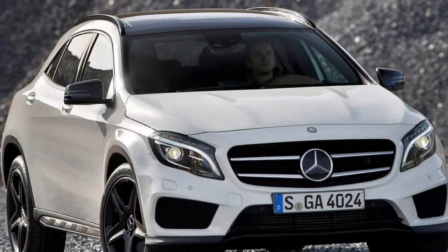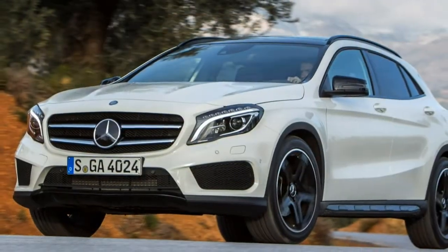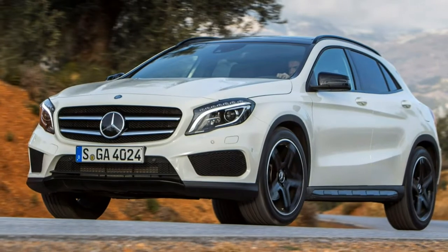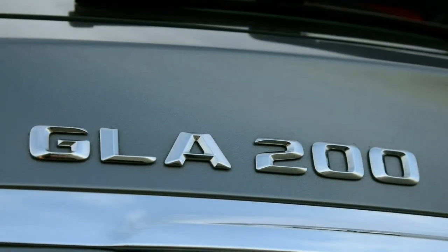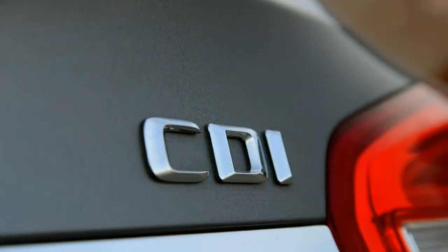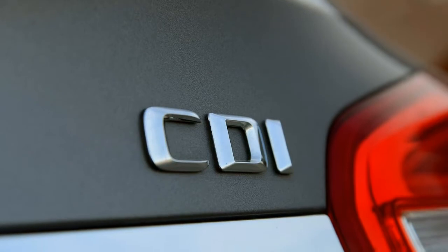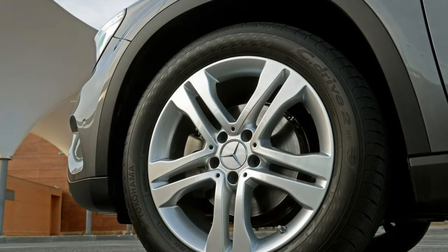The GLA's trim level structure is closely aligned to the A-Class. SE grade is only available with the lower-powered petrols and diesels, with the line-up fleshed out with Sport and AMG Line.